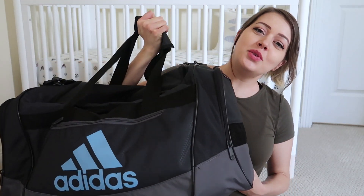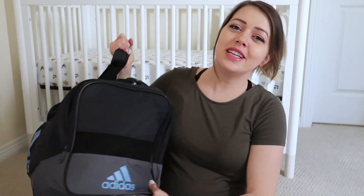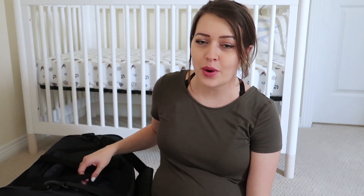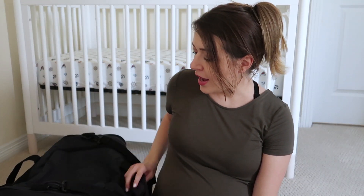This is the huge duffel bag that we're bringing to the hospital. It's actually really, really heavy. I don't know what in the world in here is so heavy, but it has all of the stuff for my husband and I. We don't have any extra bags besides the diaper bag. So everything is packed in here.